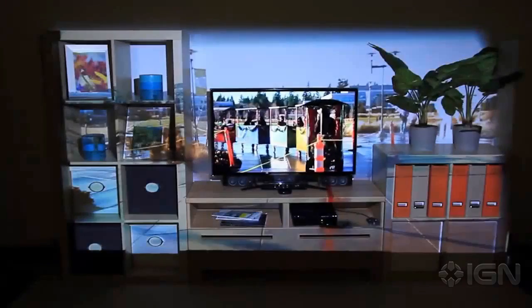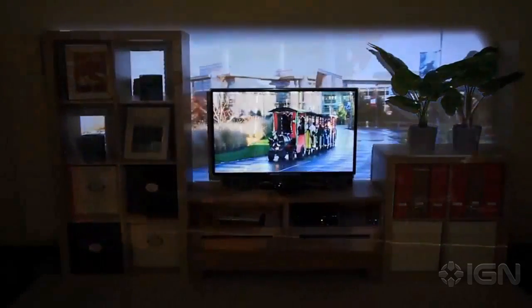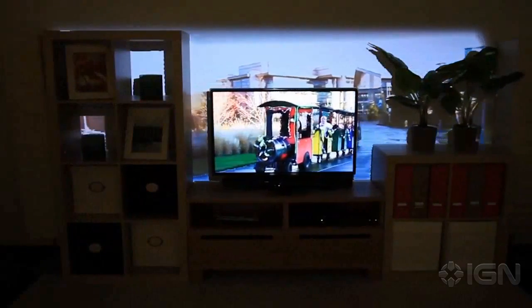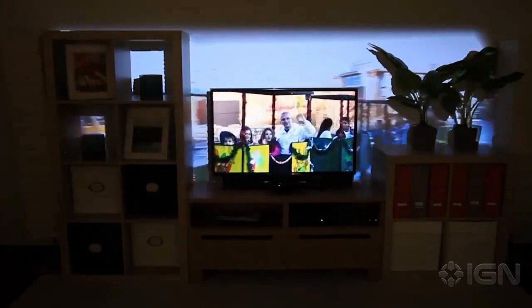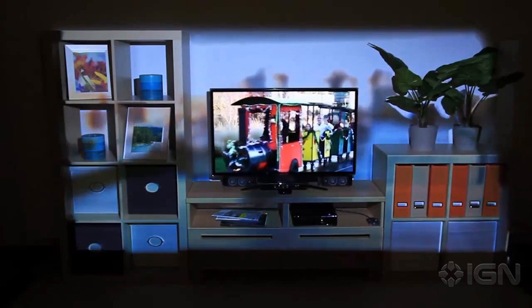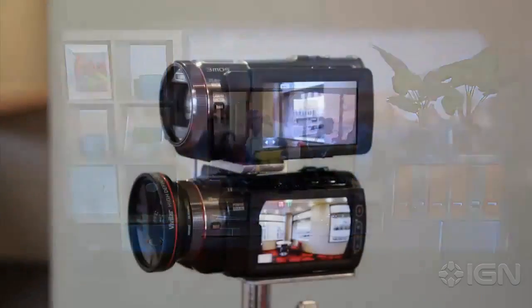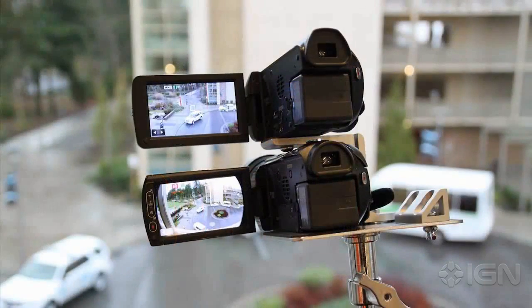In addition to playing games, IllumiRoom can be used to watch movies and television. We can display panoramic video content with Focus plus Context Full, or with Focus plus Context segmented, displaying the video only on a portion of the wall. We can also blur the peripheral content to decrease its emphasis. This footage was captured with a custom dual camera rig that simultaneously captures a narrow and a wide field of view video.